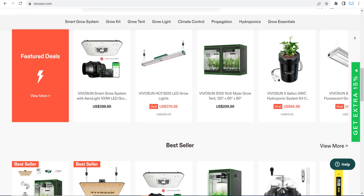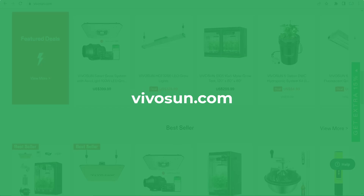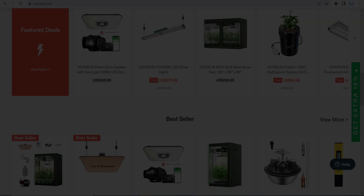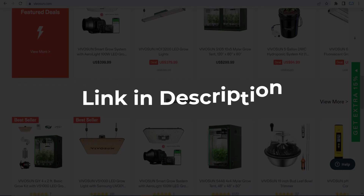In this video, we are going to give you coupon codes, promo codes, and discount codes for vivason.com. Click the first link in the description and you will see all the available coupons, promo, and discount codes.